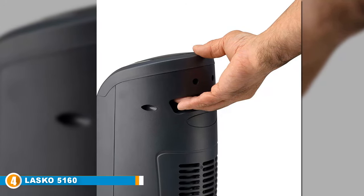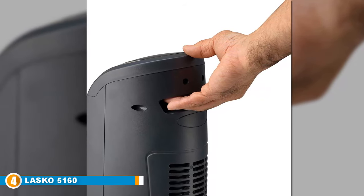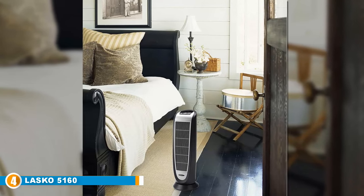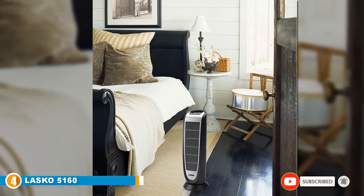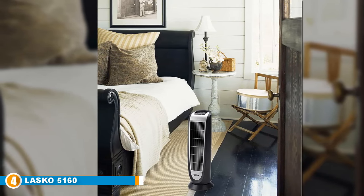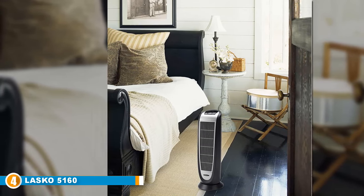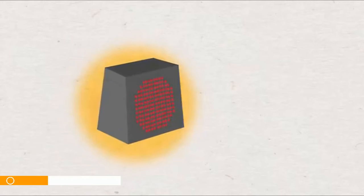This model has a built-in carrying handle and can be easily transported at just over seven pounds. It features three quiet settings — high heat, low heat, and auto — controlled by a programmable thermostat. This product also includes several safety features, including overheat protection and a cool-touch exterior.